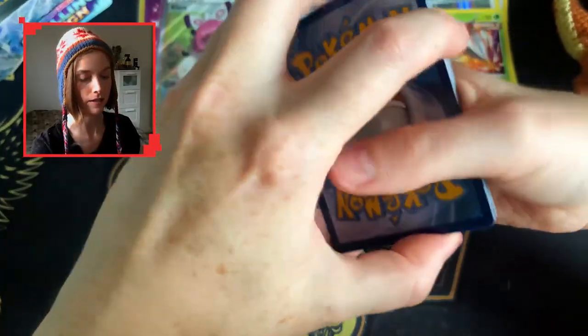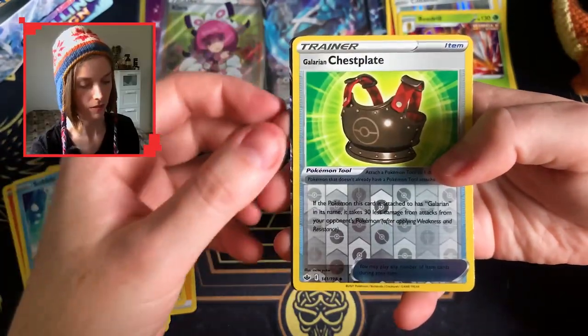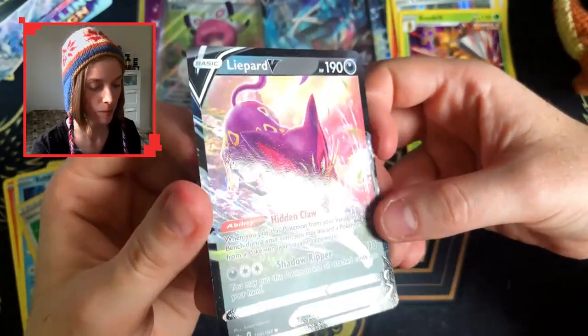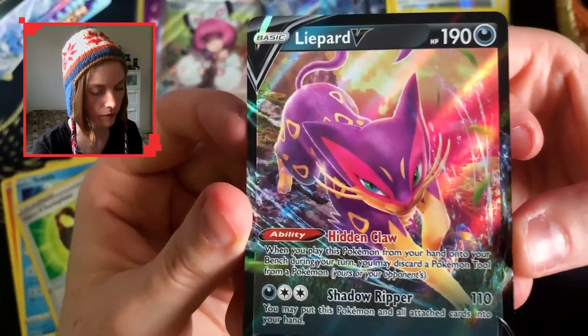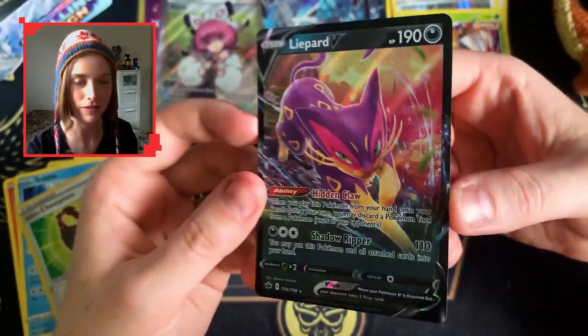I think that was a V-Max. Here we go — a chest plate. No, a regular V — a Liepard there sprinting through some sort of field. It looks like a field of flowers, throwing up some leaves and petals. Very very nice, do love the colors — it's a very nice looking V.